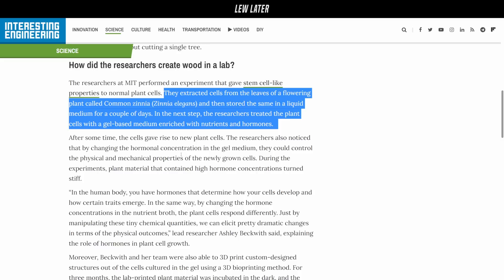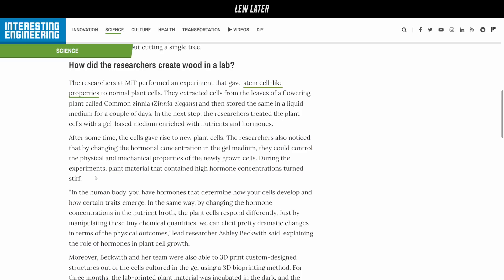The researchers noticed that by changing the hormonal concentration in the gel medium, they could control the physical and mechanical properties of the newly grown cells. Plant material that contained a high hormone concentration turned stiff.